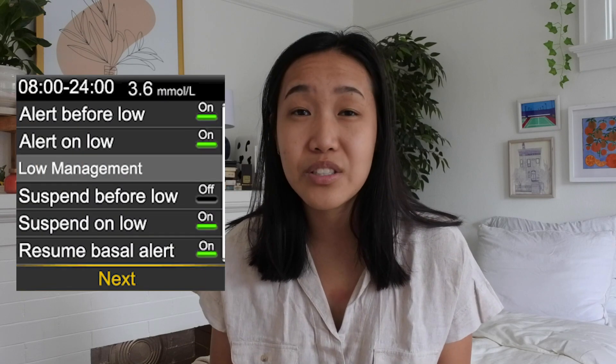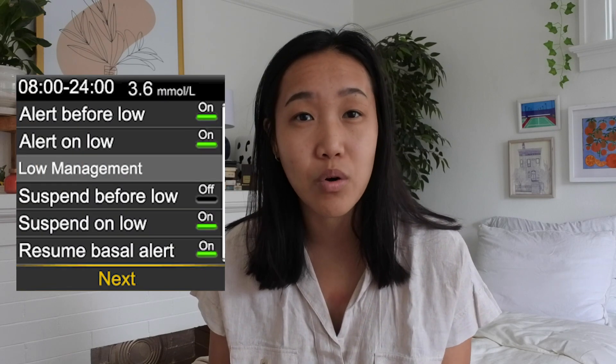Adding on to the auto mode point, this pump wakes me up when I'm low. It has a feature with the sensor in auto mode that wakes you up when your blood sugar goes too low, and it won't stop making noises until you correct the low. Before, I'd kind of just turn off the Dexcom and go back to sleep, but this pump doesn't let you forget about it — which can be annoying, but I'm very thankful because it's saved me many times.